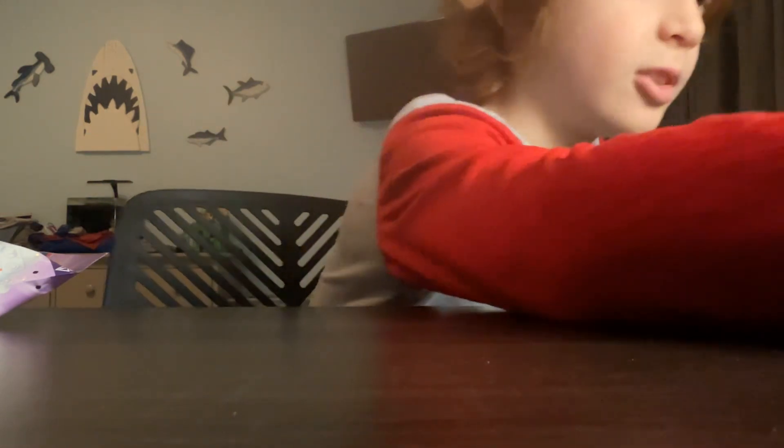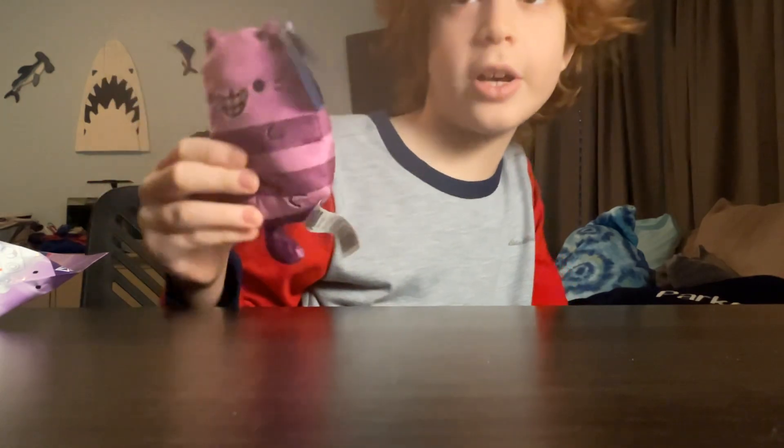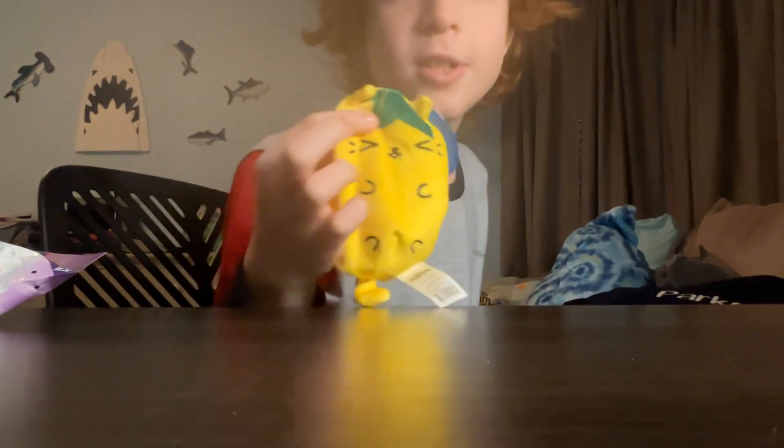So far we have three in this series. We have Cheshire — don't know how to say his name — but like this purple cat with a big grin on his face, pretty cool. Cheshire, Sourpuss, and Inky Earl. So hopefully you don't get a duplicate of any of those.